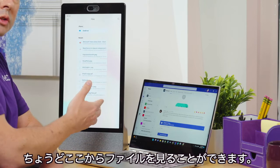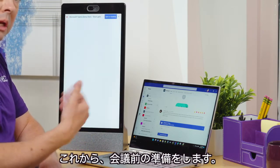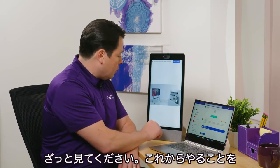I can even look at files. I can go in and see files right here from my OneDrive and open up, for instance, this PowerPoint that I'm going to be going over in my next meeting with my colleagues. So I'm going to open it up really quickly and take a quick look at what I'm going to be presenting.